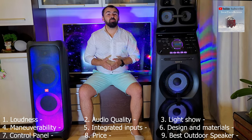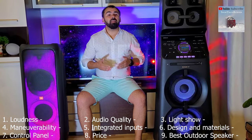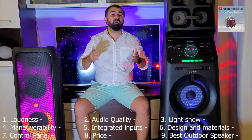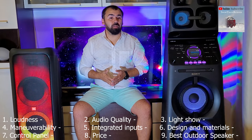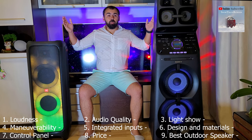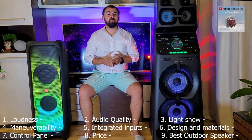First of all, the minuses. These systems do not have internal batteries. That is a big minus because if you want to listen to them outside, they must be connected to a power outlet. Both JBL and Sony speakers are suitable for outdoor spaces but can also be used in small rooms, just like this one.